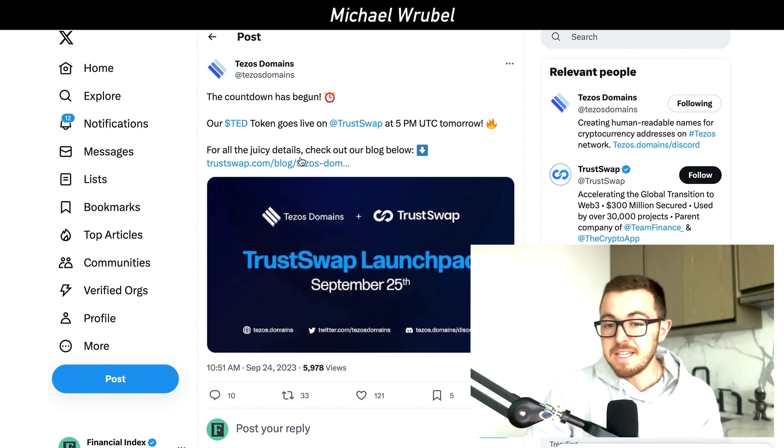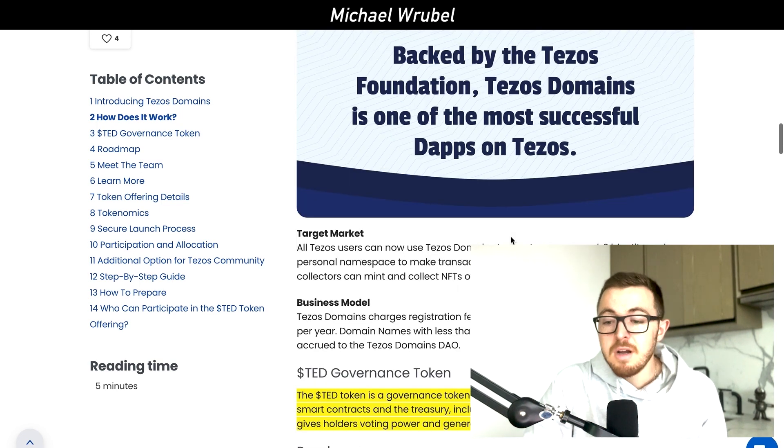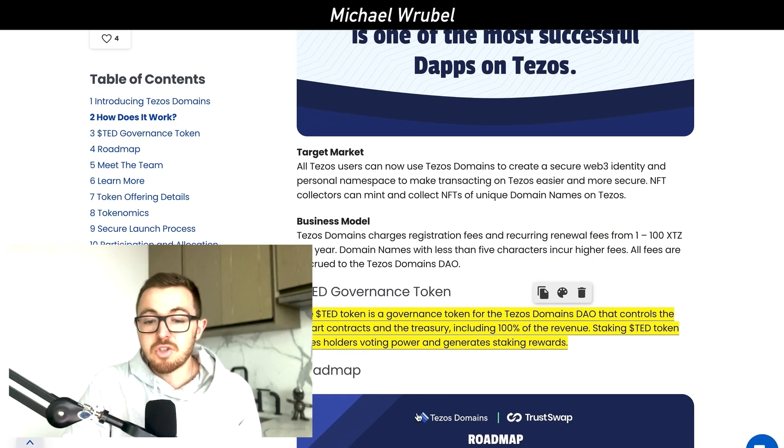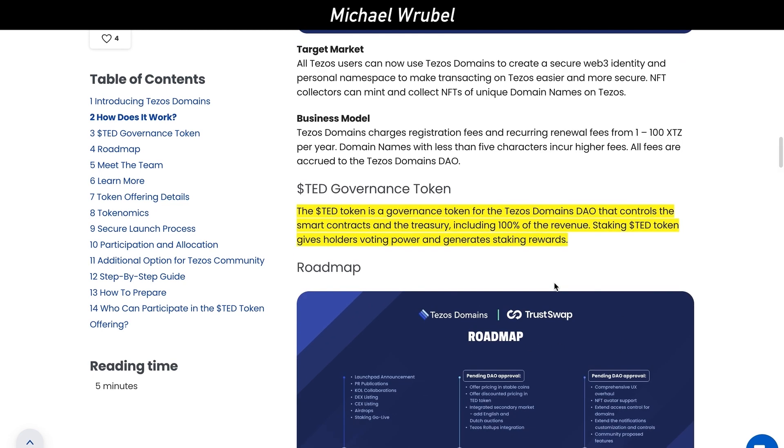The symbol is TED — that is the Tezos Domains token. TED is their governance token, and it is very important and nearly essential for Tezos Domains because it controls the smart contracts and the treasury, including 100% of the revenue.